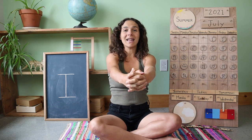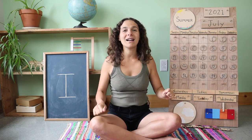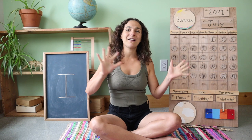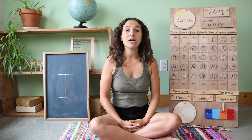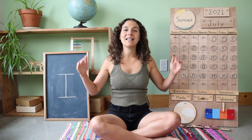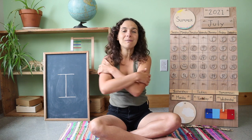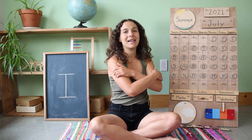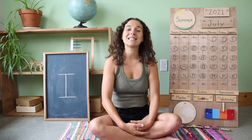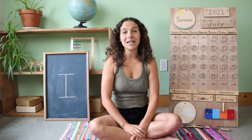Good morning, dear earth. Good morning, dear sun. Good morning, dear rocks and flowers, everyone. Good morning, dear beasts and birds in the trees. Good morning to you and good morning to me. Good morning, friends. And welcome to circle time. I hope that you're having a wonderful day so far.